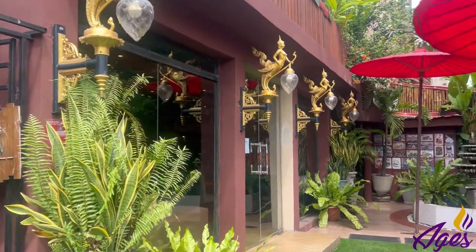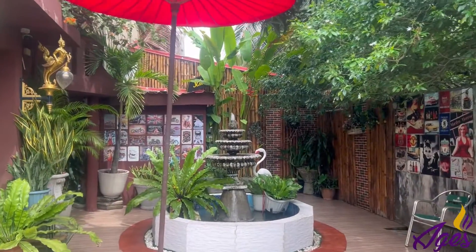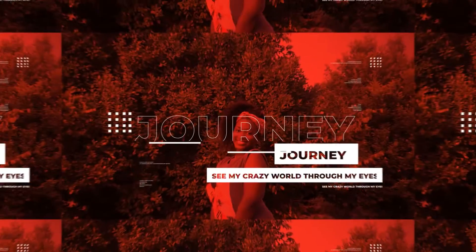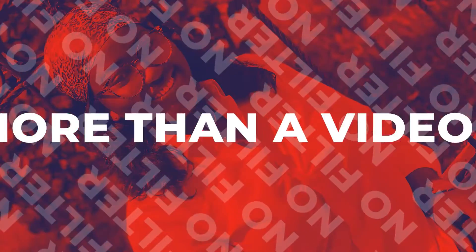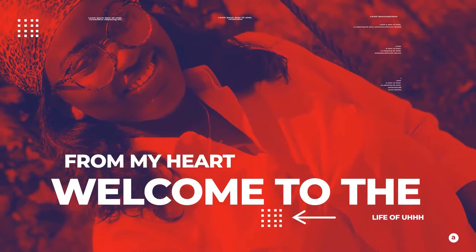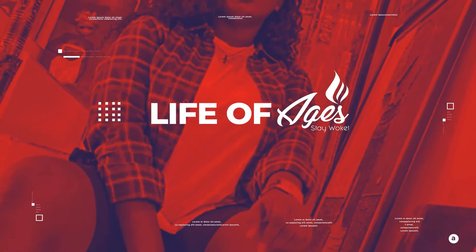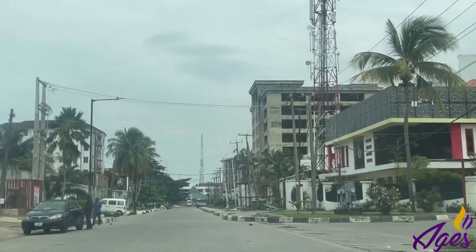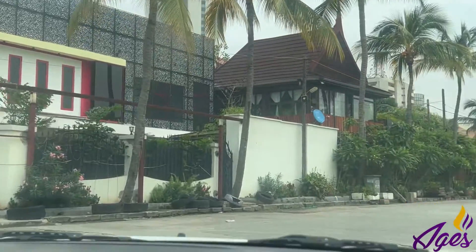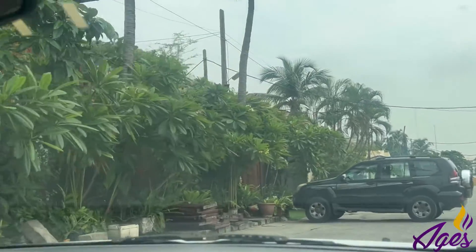Hi guys, welcome back to my YouTube channel. Today we're doing another restaurant review in Lagos. If you are here for the first time, welcome to my channel of love. If you're a returning subscriber, you already know how much I love you and I don't fail to tell you all the time.